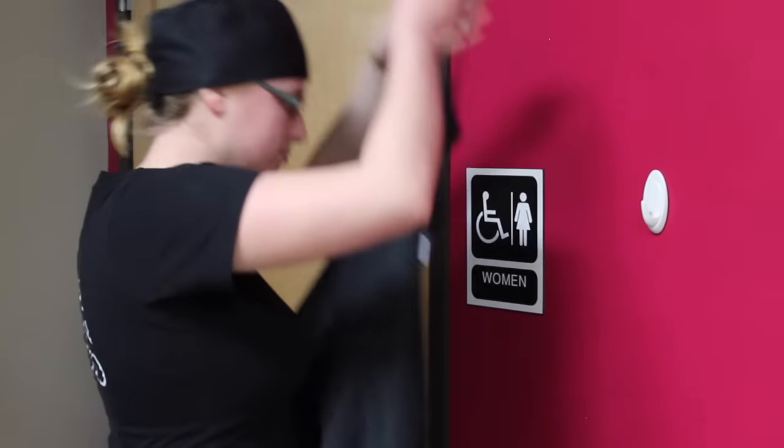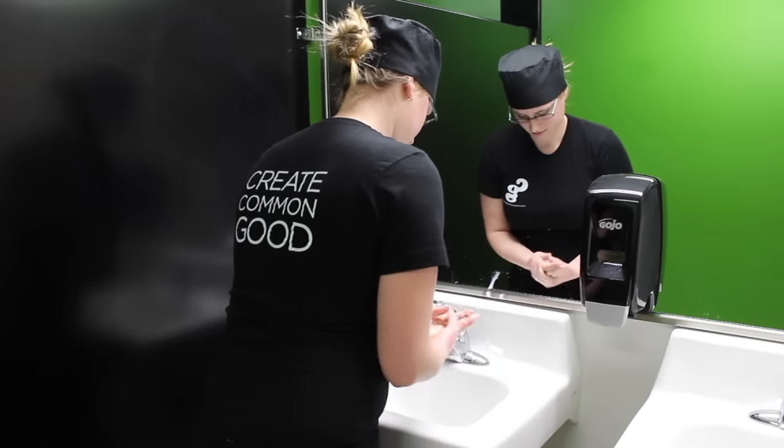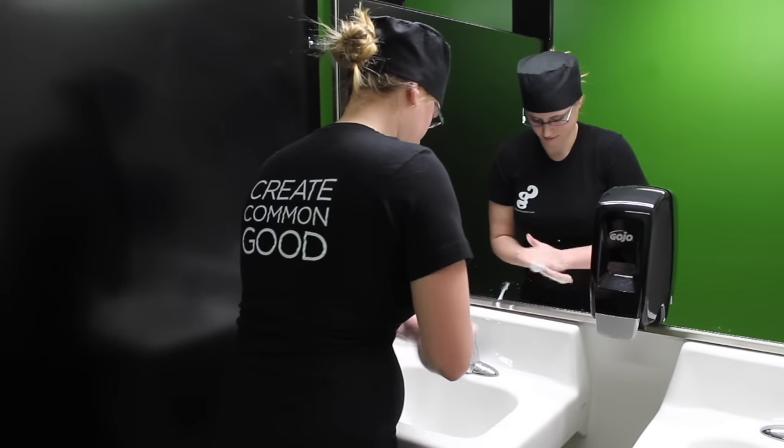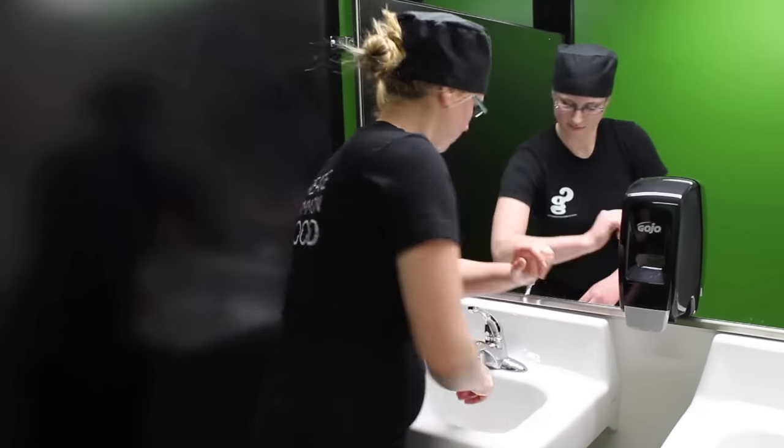Always take off your apron before using the bathroom. All employees must wash their hands after using the bathroom. Use proper hand washing technique and use the towel to open the door.